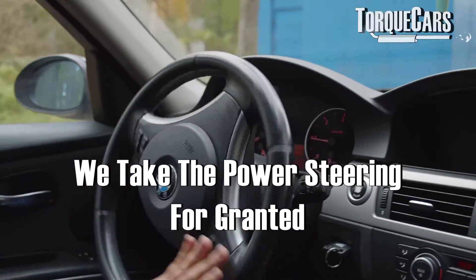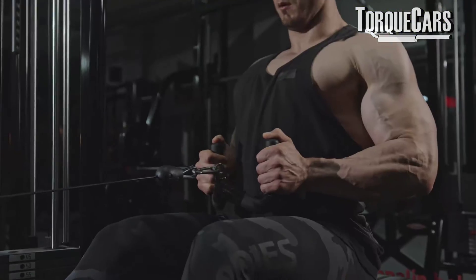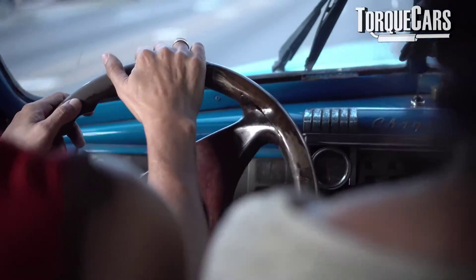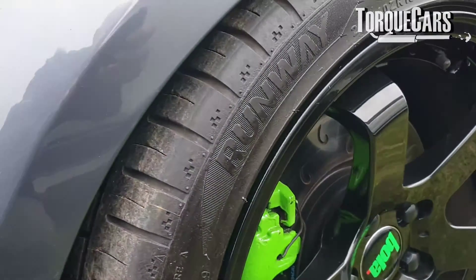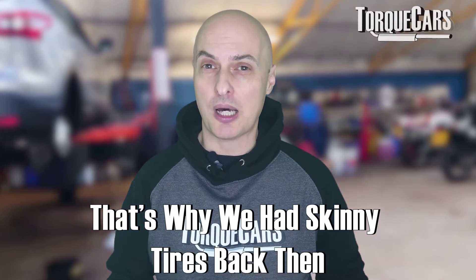Power steering is something we just take for granted. I remember the days when cars didn't come with power steering and you had to have massive biceps. They generally fitted cars with great big bus-like steering wheels to lighten the load. The thought of putting wide wheels on those cars without power steering was just too much, so we tended to stick with skinny tyres back then.